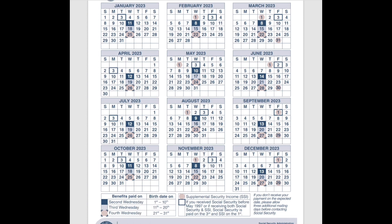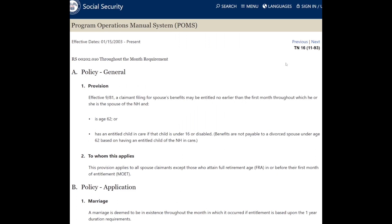I want to go over a particular policy before our examples. For Social Security benefits, you have two types of categories: life cases and death cases. Life cases include retirement benefits, spouse benefits, divorce spouse benefits, and benefits for children. For those, there's something called the throughout-the-month rule, which means you must meet all eligibility criteria for an entire calendar month in order to be paid. This is essentially why Social Security pays a month behind — they don't prorate anything. It's all or nothing.